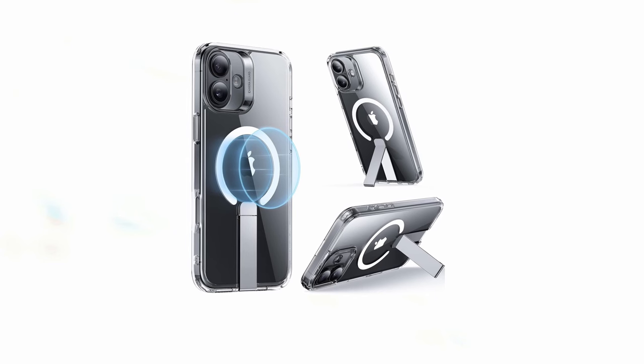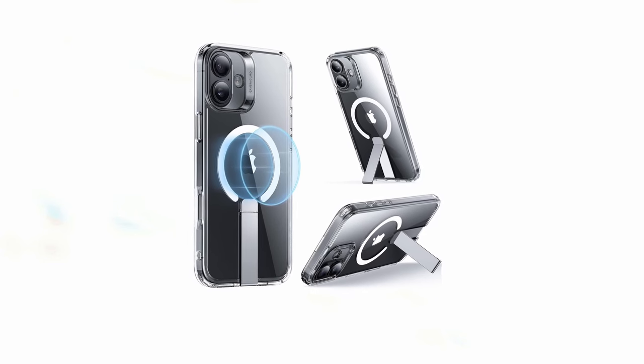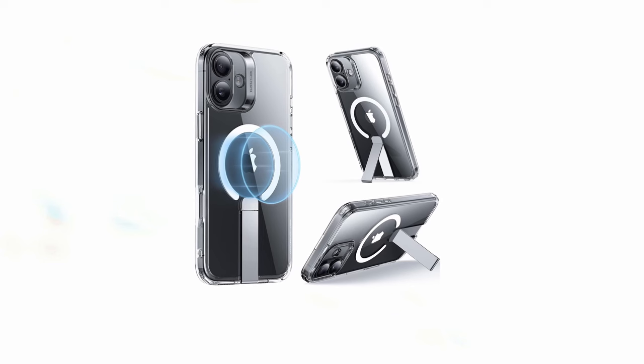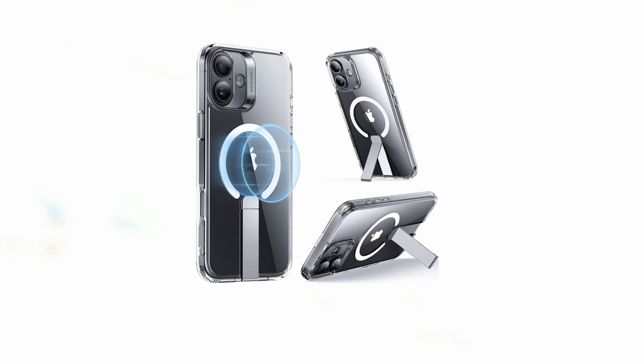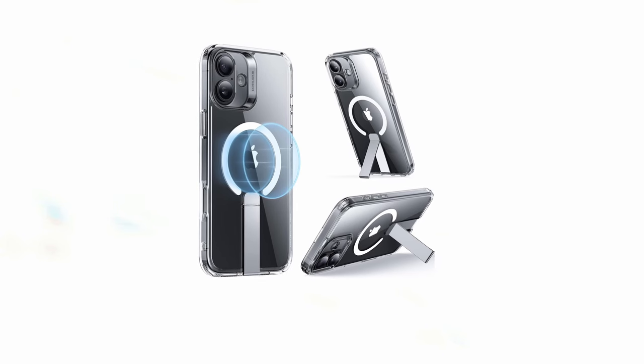So guys, this was the video about the 4 best iPhone 16 Plus MagSafe cases. All the links are given in the description, do check them out. If you enjoyed the video, be sure to hit the like button and subscribe to our channel for more videos. Thank you.